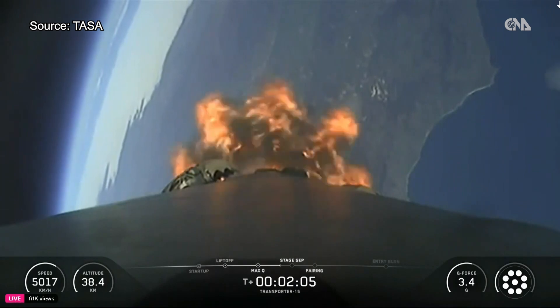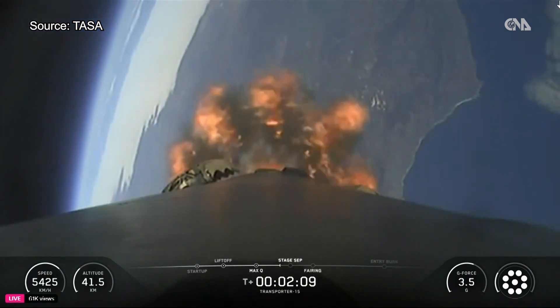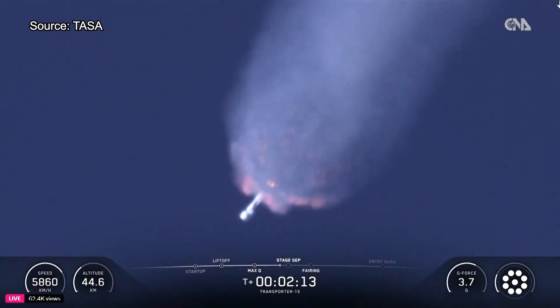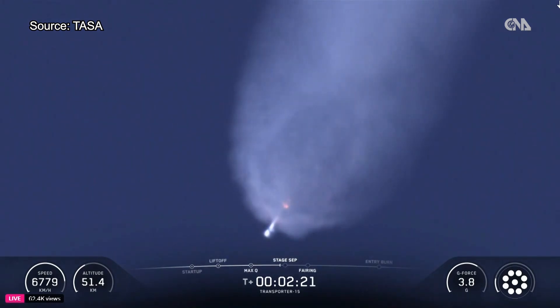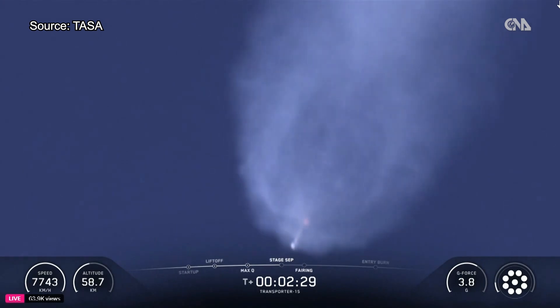After that, the fairing will jettison from the second stage, as it's no longer needed to protect the payloads once we're in space. Nominal trajectory. We should be hearing the first of these callouts in about 10 seconds from now.